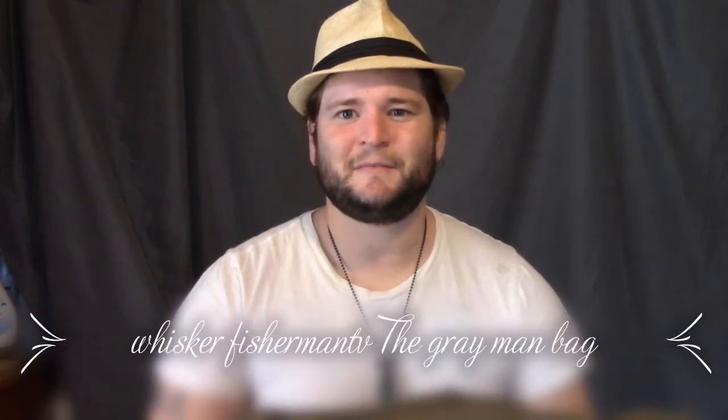What's up guys, Adam of Whisker Fisherman TV. This week we're gonna do my gray man bag. Before we jump into it, I want to give a shoutout to Corsair Trainers — he's a subscriber of mine and he's very engaged in my comments.